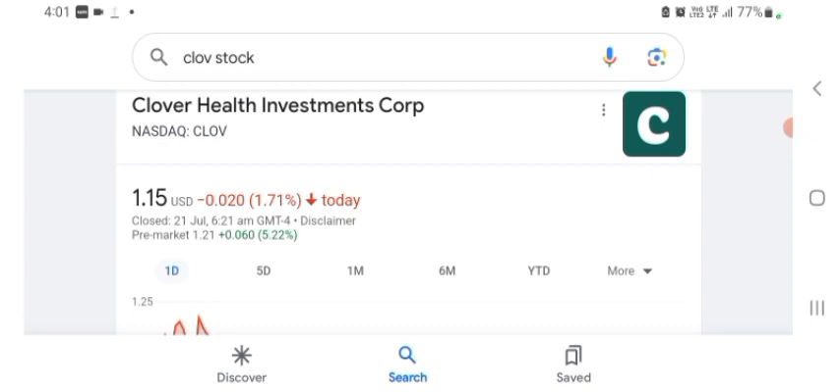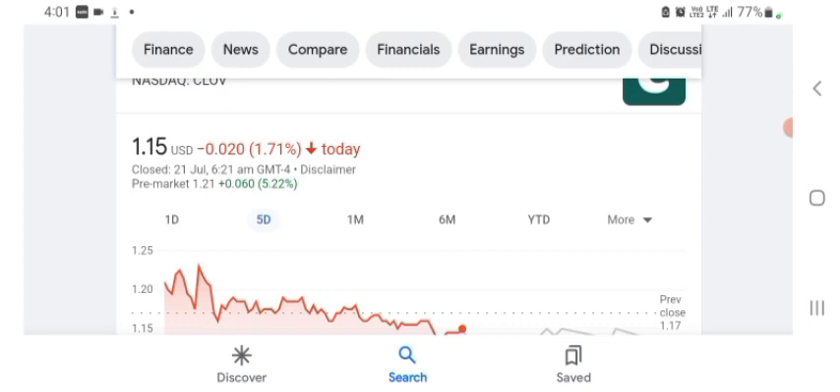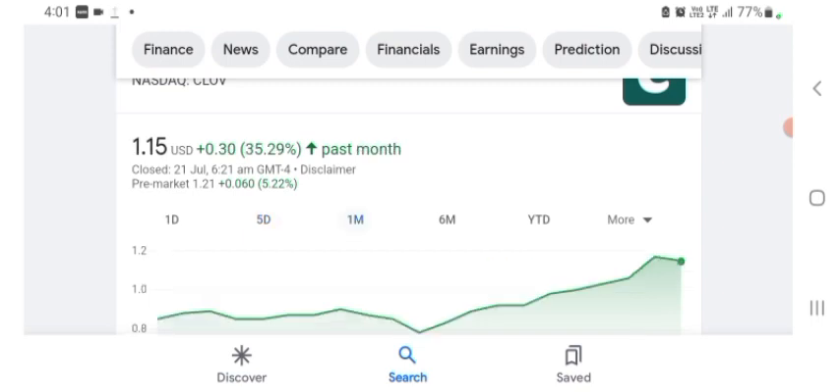The stock was trading at $1.15 US dollar, with 1.71% negative in a day. We can also see five days before the stock was trading at 13.90% positive in a day, and one month before the stock was trading at 35.29% positive in a day.